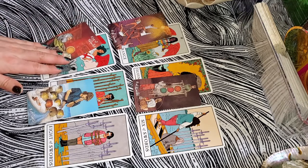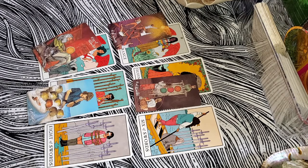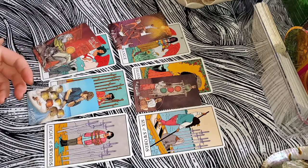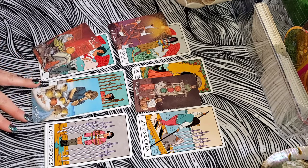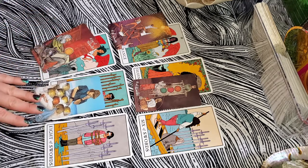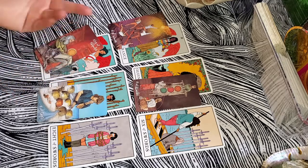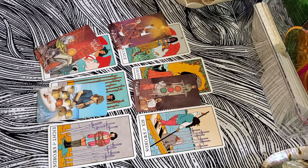Judgment is a Major Arcana card, as is Temperance, so your challenge with patience has been a big deal — this may have taken quite a while with a lot of false starts. It's starting to come together but you're still carrying those things from the past. The indecision — it could be yours or other people's — maybe people who said they wanted to link up but never followed through, or trouble finding the right company to manufacture a product, the right website design, or on the romantic side, you've kissed a lot of frogs.